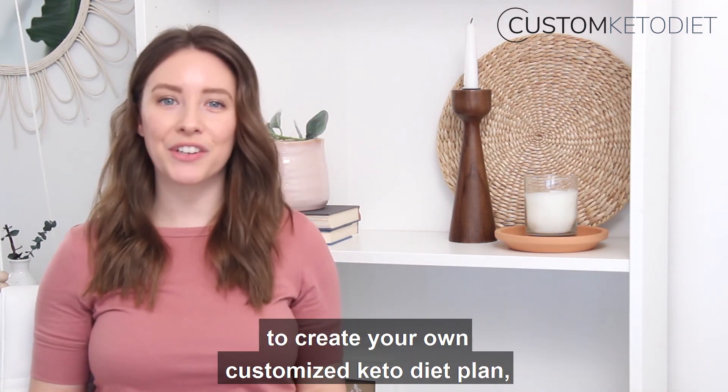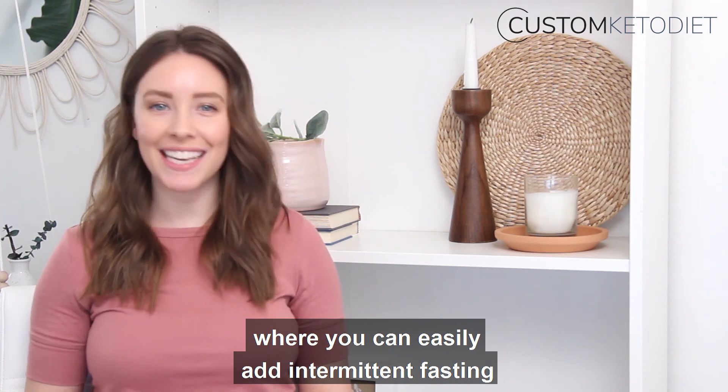Click the link below this video to create your own customized keto diet plan where you can easily add intermittent fasting into your daily routine.